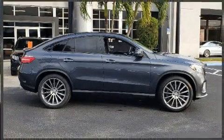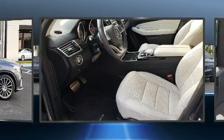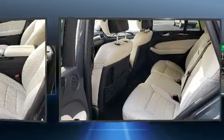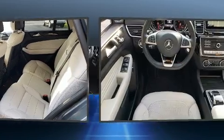Take command of the road in the 2016 Mercedes-Benz GLE class. With just over 40,000 miles on the odometer, this 4-door sport utility vehicle prioritizes comfort, safety, and convenience.